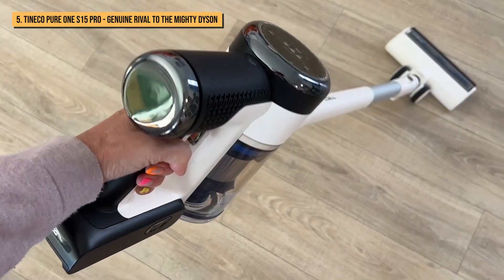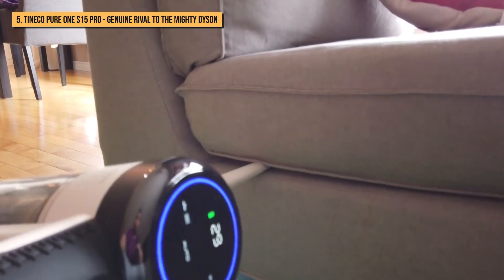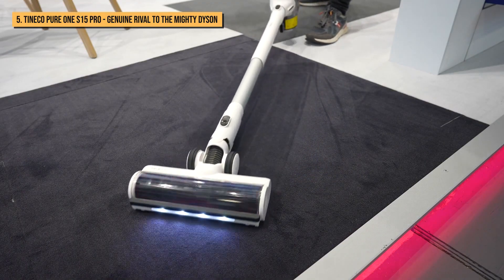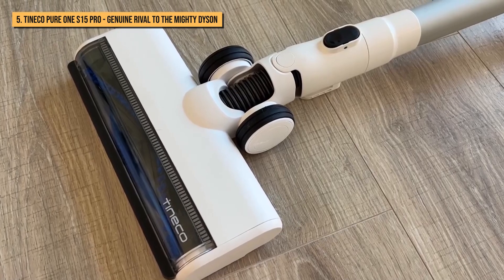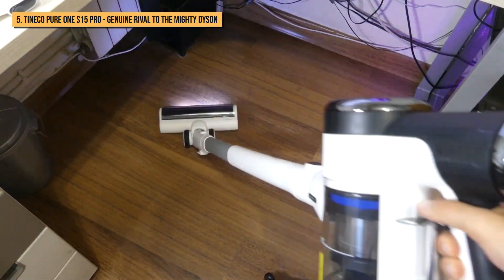Overall, the Pure One S15 Pro delivers plenty of bang for your buck, and we are very impressed by the high quality look and feel of this smart cordless. Nevertheless, whether it beats the Dyson V15 is purely a matter of personal preference, but the Tineco Pure One S15 Pro is definitely up there with the best.